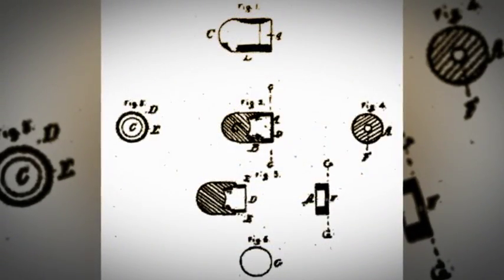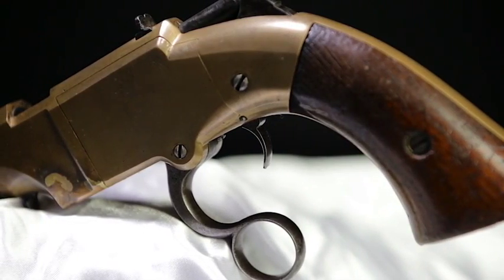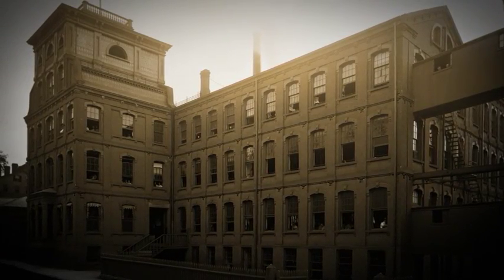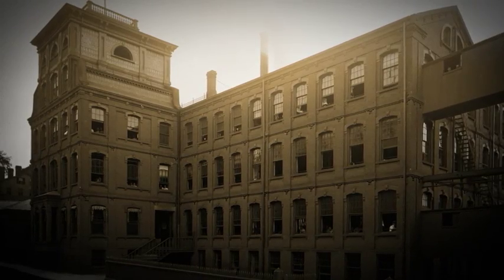It was a handgun that fired what they called rocket balls. But back in the 1850s, they just couldn't find a way of making it practical. And as Winchester's shares and investment in this gun company grew, he realized that the way Smith & Wesson were going with it wasn't going to end up being anything that they could actually make a profit on.